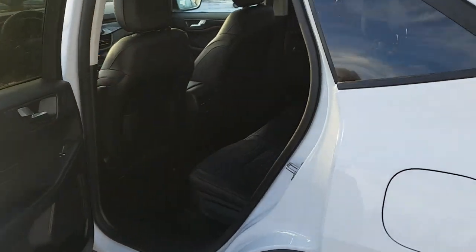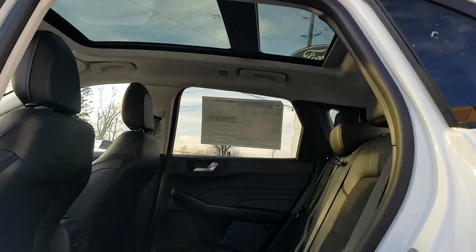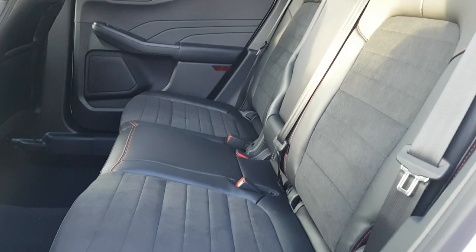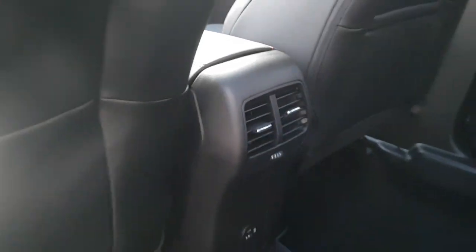Rear passengers enjoy the panoramic moonroof that extends back, and you get that ActiveX seating material in two-tone with red stitching. There are fold-down cup holders from the center rear seat, USB-A and C ports, and their own climate vents to control temperature in the back.